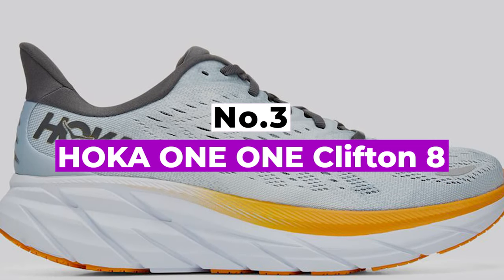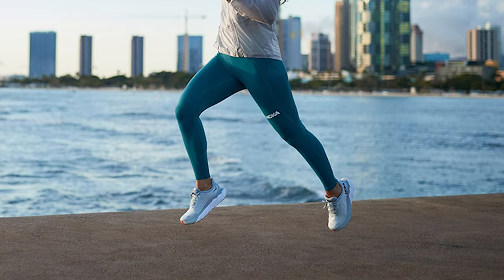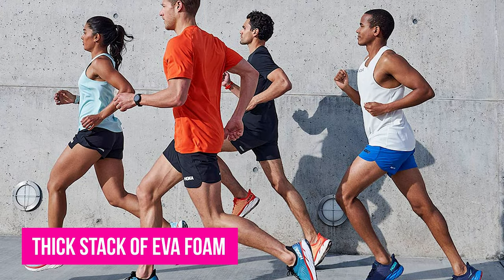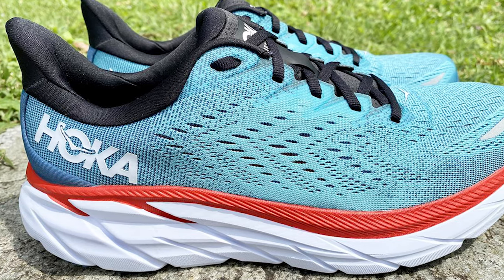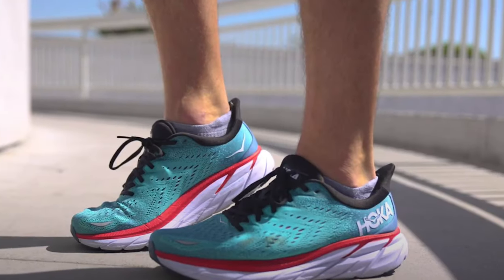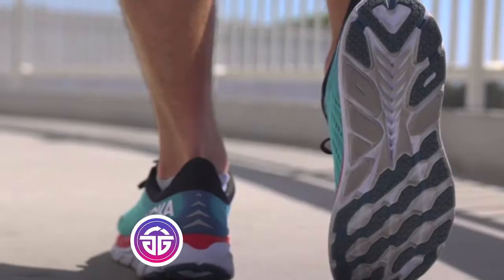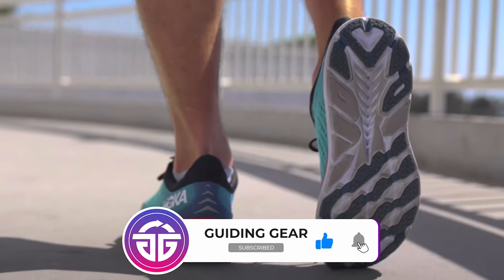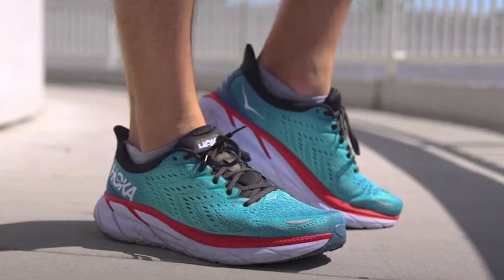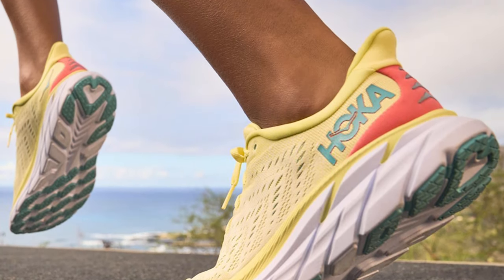Number 3: Hoka One One Clifton 8. The Hoka Clifton 8 is one of the best running shoes for anyone who demands plush cushioning, shock absorption, and a roomy fit. In classic Hoka fashion, the Clifton 8 boasts a thick stack of EVA foam for heavenly comfort mile after mile. No matter your foot shape, the Hoka Clifton 8 is designed with a roomy toe box and a flared heel collar to accommodate a wide range of feet without uncomfortable rubbing. The Clifton excels at long runs and quick paces, but it's just as comfortable for easy cruising or gentle walking. Lightweight and the cushion can stand up to anything — the Clifton 8 gives you a lighter and more energetic ride than ever before, with a lightweight and protective feel of EVA foam beneath your feet.